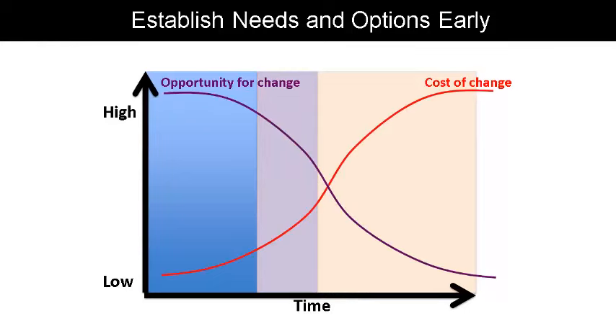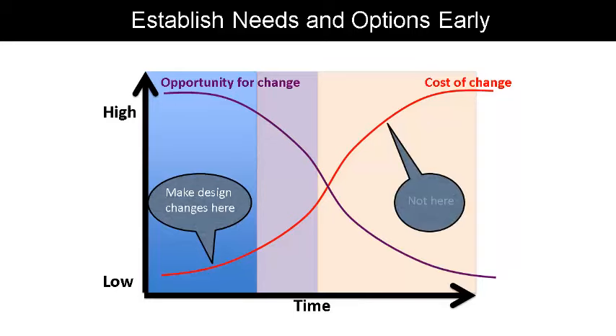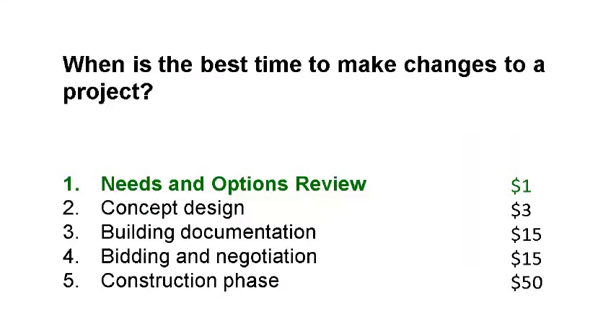When we overlay these two charts, you'll see that at the beginning of a project the opportunity for change is at its greatest, and at the end of the project the cost to make changes is at its greatest. It's at this point in the process that we want to avoid making changes — we want to make changes on the left-hand side and thoroughly explore all of your options. This is why a proper needs and options review saves you time and money.